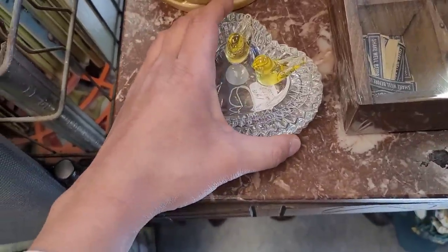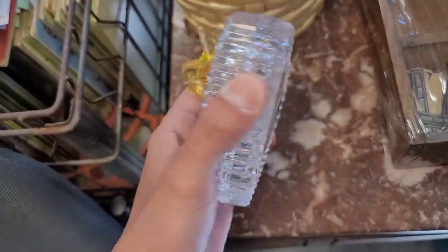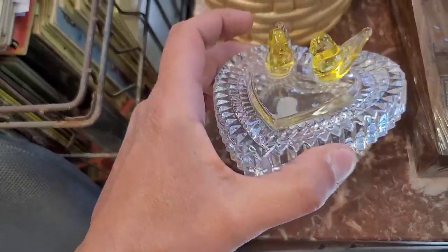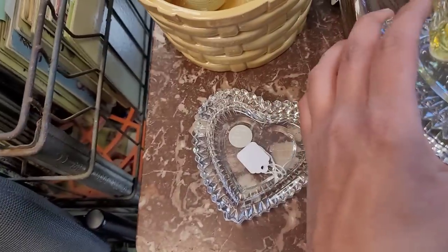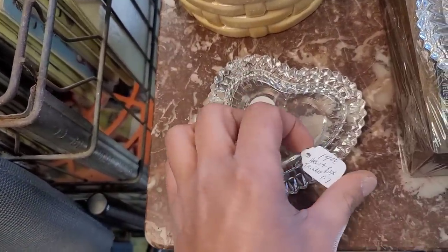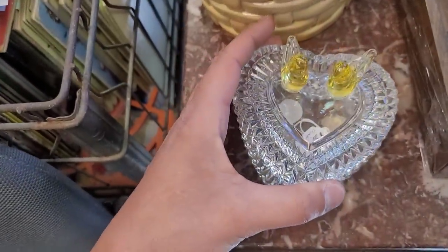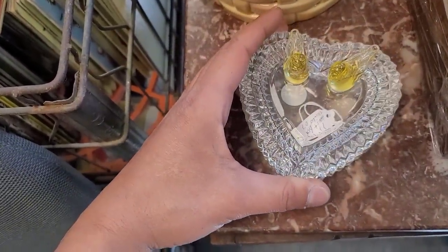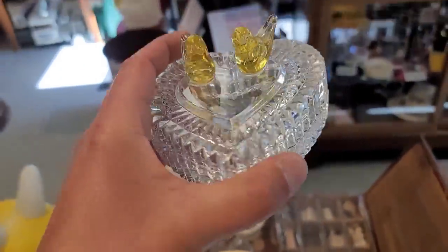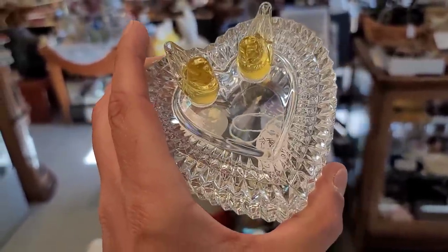Now here I see what I believe is Titan art glass — look at that with the two little yellow birds on there. That's a darling. Great for your spring. $14 — I'm not mad at it. The yellow birds are unusual. Definitely great for your jewelry as a little trinket dish. I think it's cute, it's charming. We're going to go ahead and get that one.